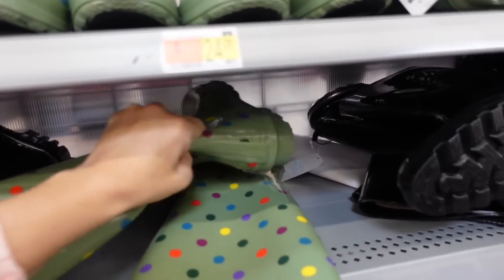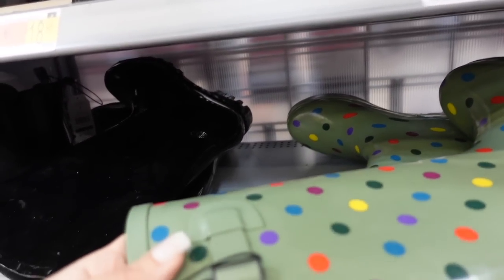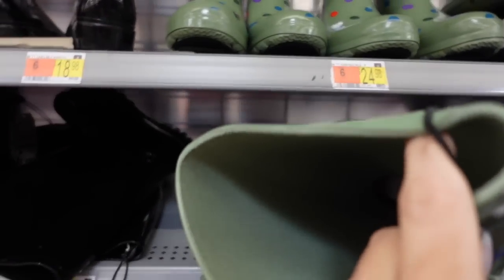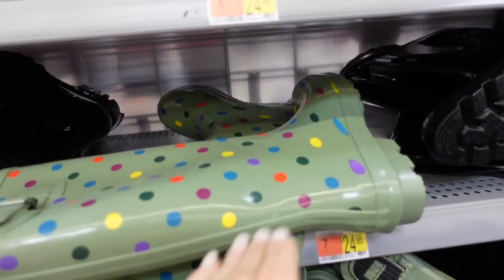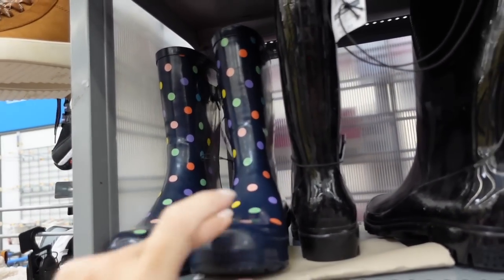Prints and colors in the rain boots from Time and True. These are completely rubber with a chunkier bottom and a little buckle detail. They're $24.98. They now have a green with little polka dots, black patent leather, matte black, and blue.